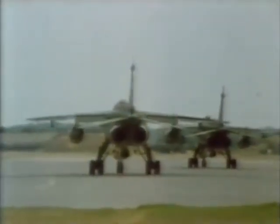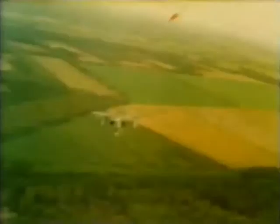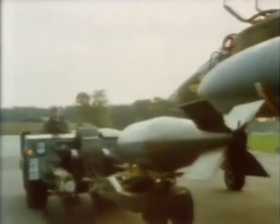14 Squadron was the first squadron outside Britain to be equipped with Jaguars. The first months were spent working up to full operational capability. For range practice here in Germany, bombs of low explosive charge are enough to prove the accuracy of both pilot and plane. An arsenal of really serious weapons is available to every Jaguar squadron, to be flown at a moment's notice.